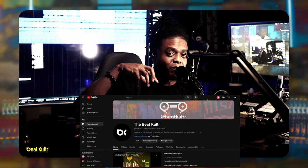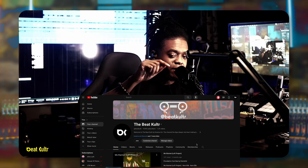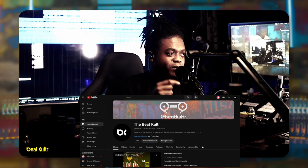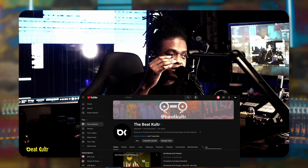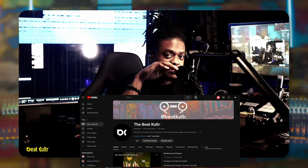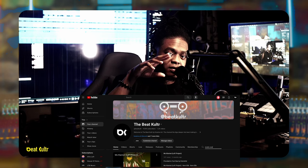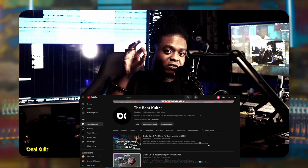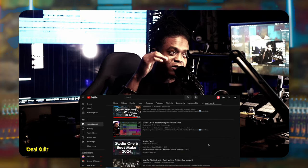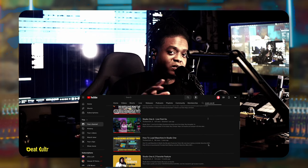I encourage you guys to subscribe to the channel and look up some of those videos. There's a search function on this channel — I don't know if y'all knew that. When you go to the YouTube page on a computer, there is a channel-specific search down at the bottom alongside where it says Videos, Live, Shorts, Community. You can type in Studio One or Studio One Six and search just that channel.